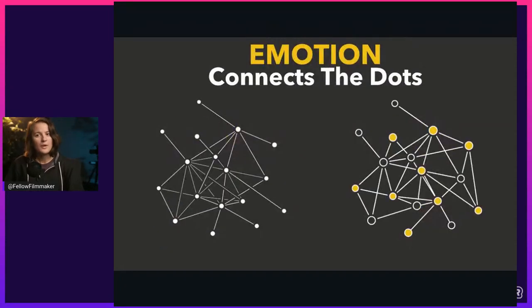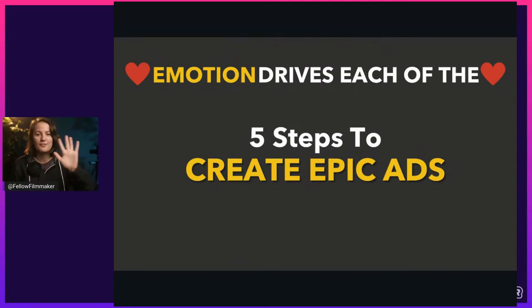Another way emotions work is to connect the dots for us. We receive all this information from our five senses, but we still aren't solid on making decisions. We use emotions to help navigate that and connect things we've experienced to help us make decisions. Emotion drives each of the five steps to creating epic ads that I'm about to share — it's the undercurrent running through all of them.